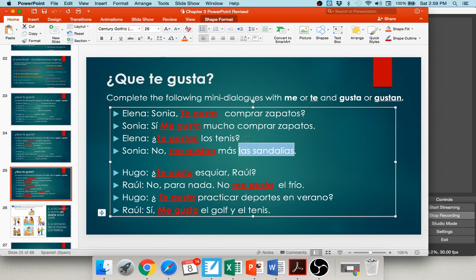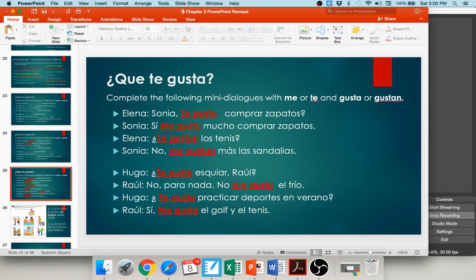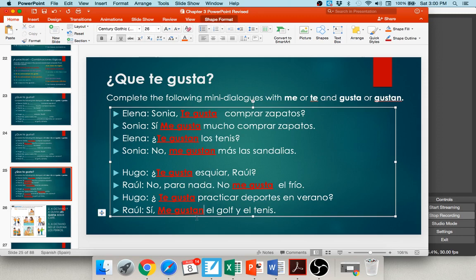In the second conversation, Hugo asks Raúl: ¿te gusta esquiar? — Do you like to ski? Esquiar is an infinitive, so gusta. Raúl says no, para nada — not at all — no me gusta el frío. El frío is singular, so gusta. Hugo then asks: ¿te gusta practicar deportes en el verano? Practicar is an infinitive, so gusta. Raúl says: sí, me gusta el golf y el tenis — technically two sports, so gustan should be used to make it agree.